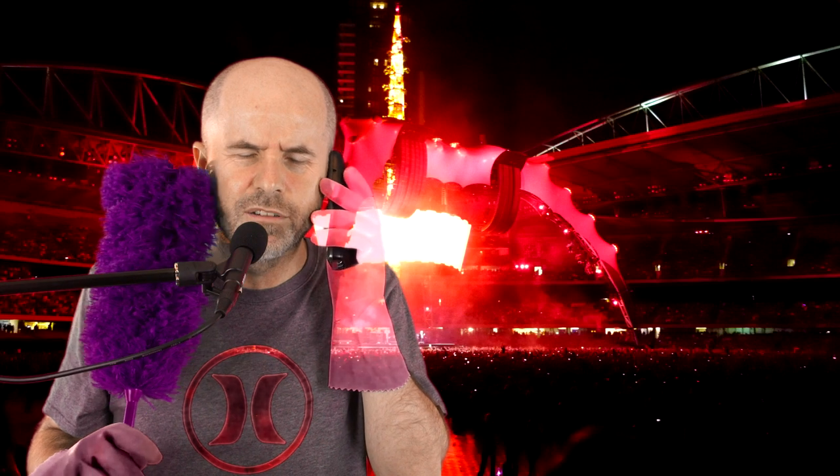Oh, G'day Bono, how's it going? Thanks for getting back to me so quickly, really appreciate that. Hang on, hang on, another call, hang on, wait a second.